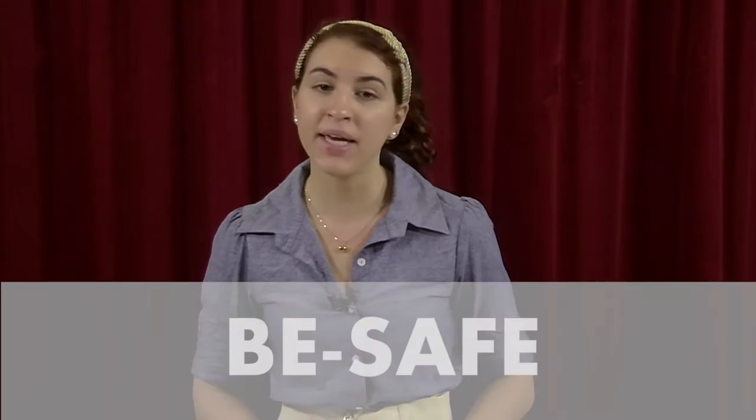UQ has created an acronym to help you remember the key points when recording your video. This acronym is BE SAFE and the letters stand for background, eyeline, support, audio, framing and exposure. We'll go through them one at a time.